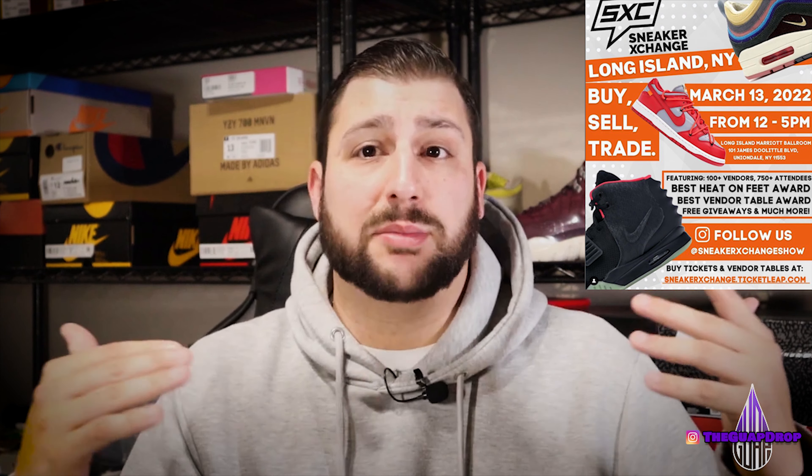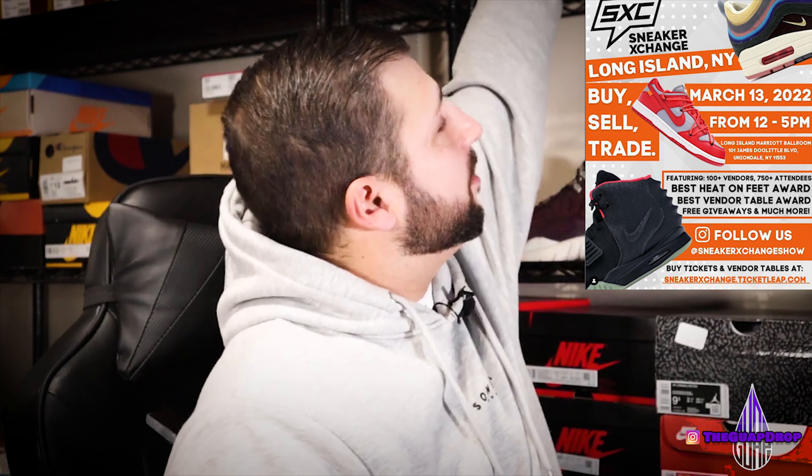We have a few upcoming events in the New York area. The first is Sneaker Exchange — I was recently at one of those. It was a phenomenal event; I sold practically every shoe I brought in there, all in really good condition. I think I did close to almost $10,000 in sales that day. That is going to be on March 13th. This is not a paid promotion — I just figured I'd let you guys know. I will be there with a table and a GoPro filming all the transactions.